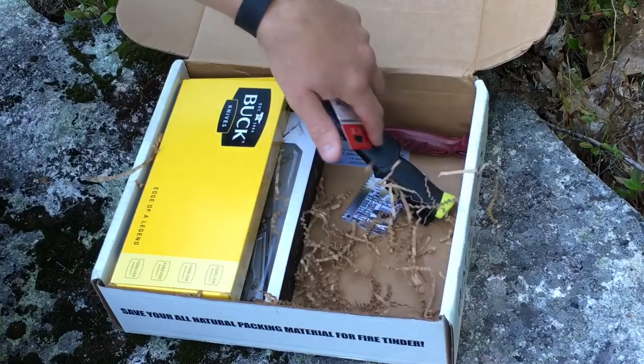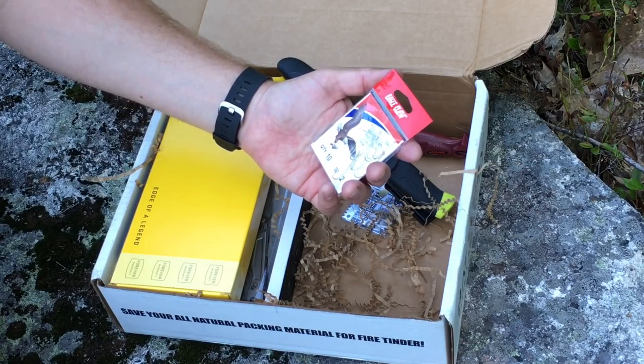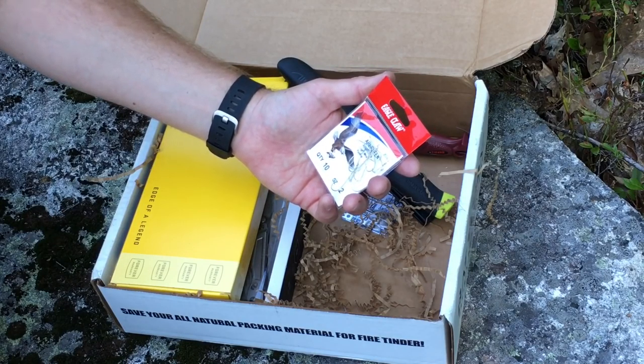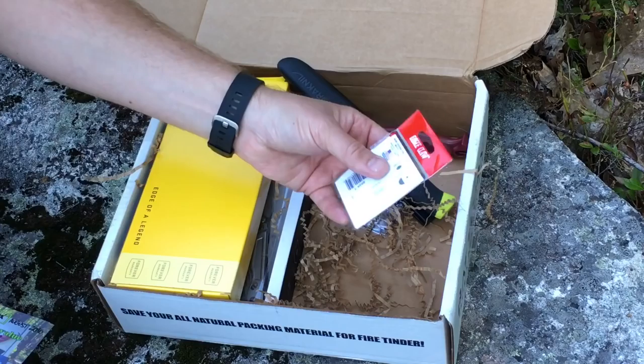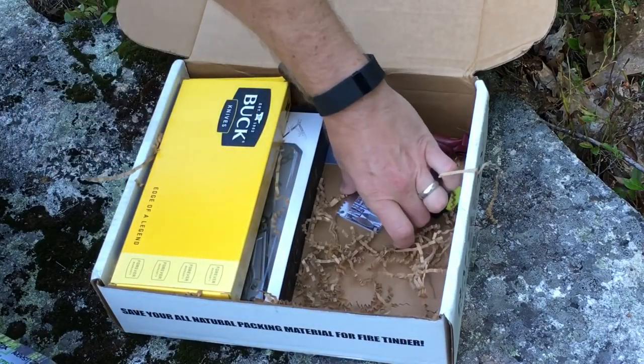Here's some hooks — some Eagle Claw hooks. These are size two, 10 of them, and the value for those guys is $3.99. Now we've got hooks, we can do our fishing for today.